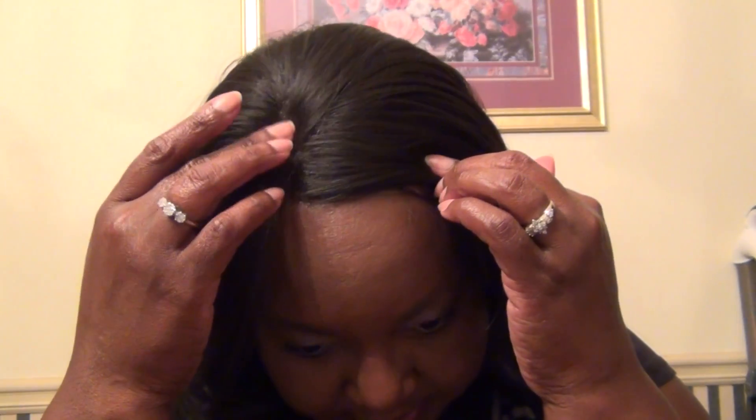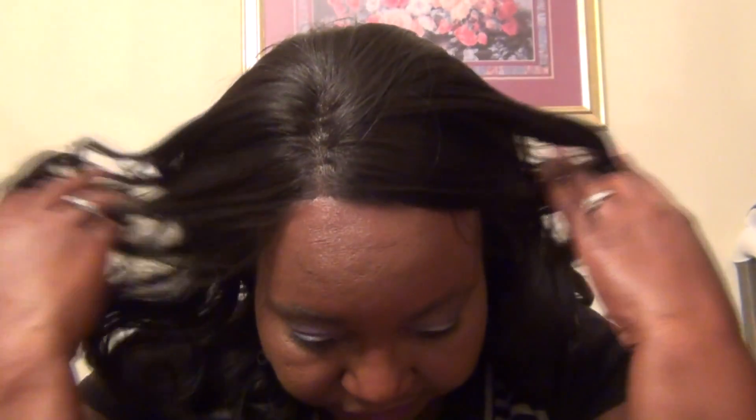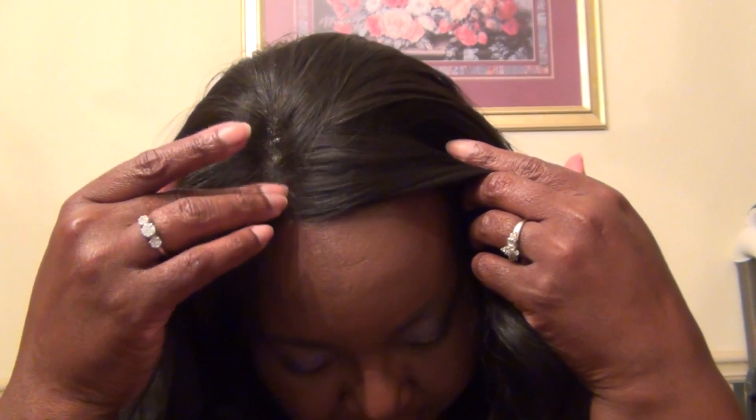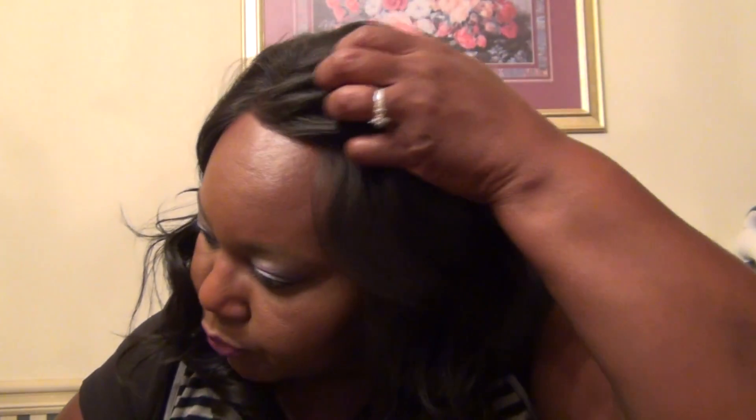Another thing I like is the lace. I like the parting space here and I like the way it looks in the front when you pull the hair back.